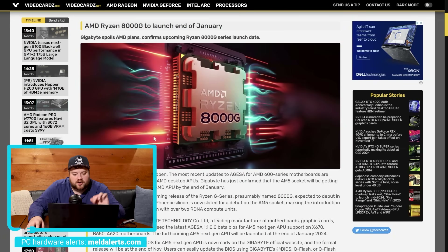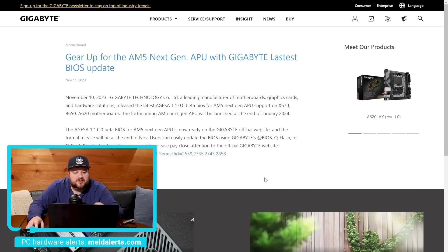Now back to the story. A little while ago, AMD released an AGESA update that basically added support for something that effectively proved that AMD was going to be releasing something for desktop for their 600 series motherboards — the AM5 socket. Since then, we've had a ton of rumors about their APUs, and we pretty well knew that was likely what it was. Now we really have confirmation. In an official post by Gigabyte, it says Gigabyte Technology released the latest AGESA beta BIOS for AM5 next-gen APU support on X670, B650, and A620 motherboards.